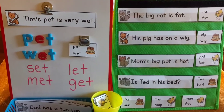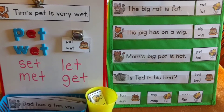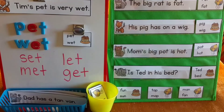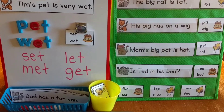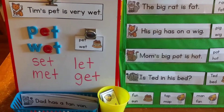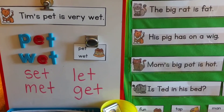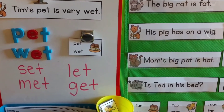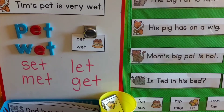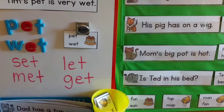Hi friends, Amanda here from Faithfully Homemade. Today I'm going to show you a phonics activity I made for my five-year-old son that could be adapted for any kids that are just learning to read sentences and still kind of sounding out words. This is a fun activity because I'm using a lot of short vowel words and they have to find the rhymes — finding rhymes in the context of a sentence. So let's just get right into it.